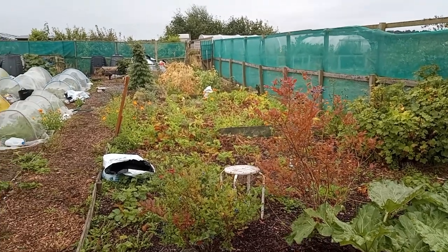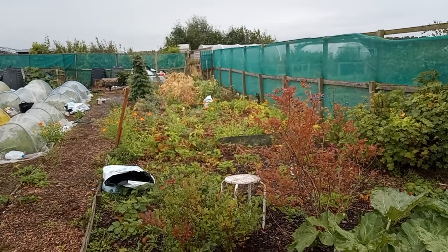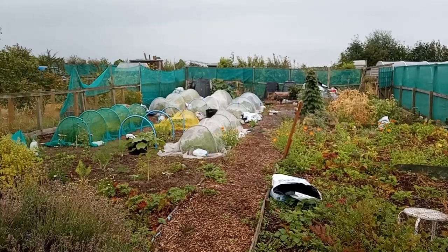The potatoes — sadly, this patch here, the potatoes did get blight. I've cut a lot of them down and there's more to get cut back, I can see. But yeah, welcome to summer in Scotland.